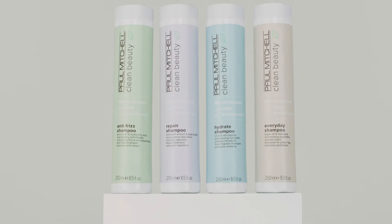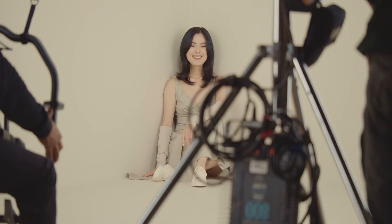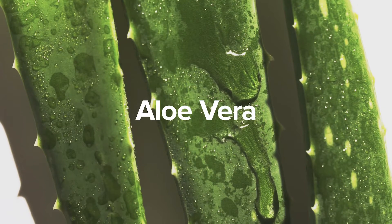Choose from four solution-based categories for multiple hair types. Every Day, a daily go-to regimen for all hair types, is made with argan oil to nourish hair and aloe vera for softness and shine.